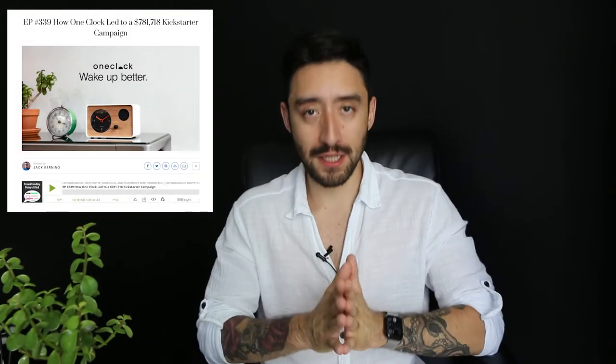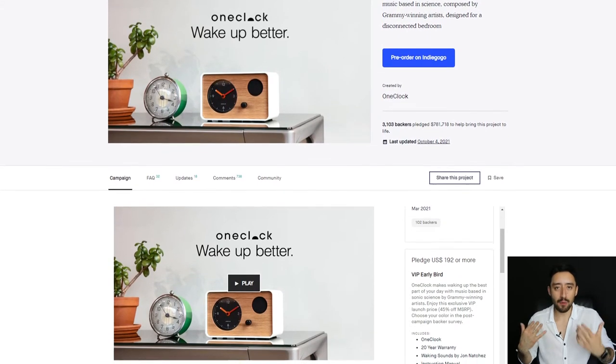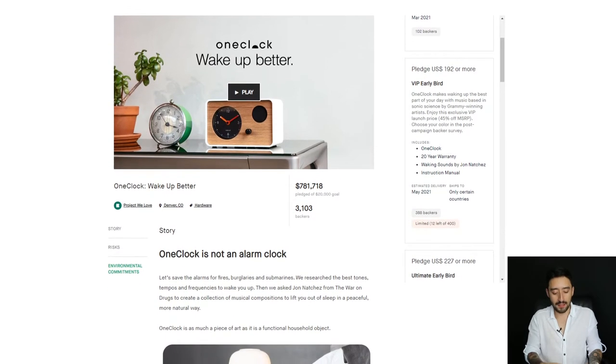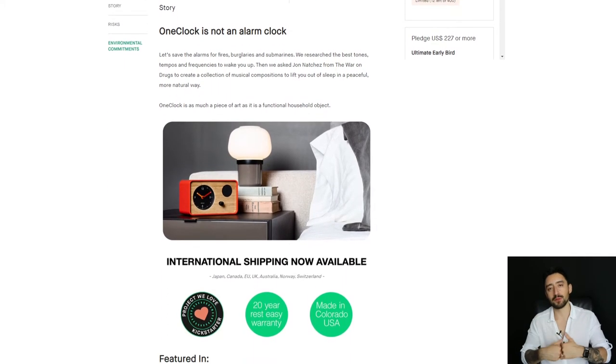A lot of my viewers and students like to tune in to these broadcasts. If you're more of an action taker and want to do some homework in addition to these videos, I'll link down below to a podcast I did with One Clock. One Clock did a $781,000-plus Kickstarter campaign, and I shared exactly how they were able to smash their goal. One Clock has a lot of similar design features as the portable pottery studio we were just talking about, so if you want to understand from the creator's perspective why they made these choices, check out the linked podcast below.